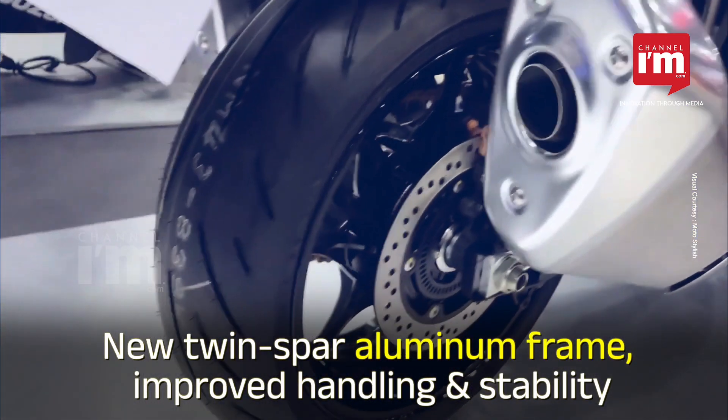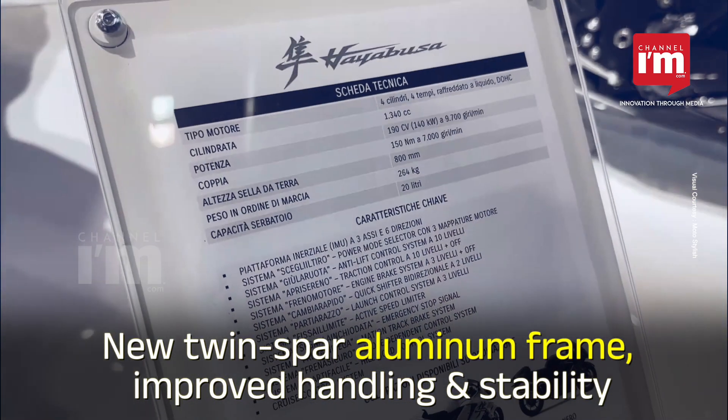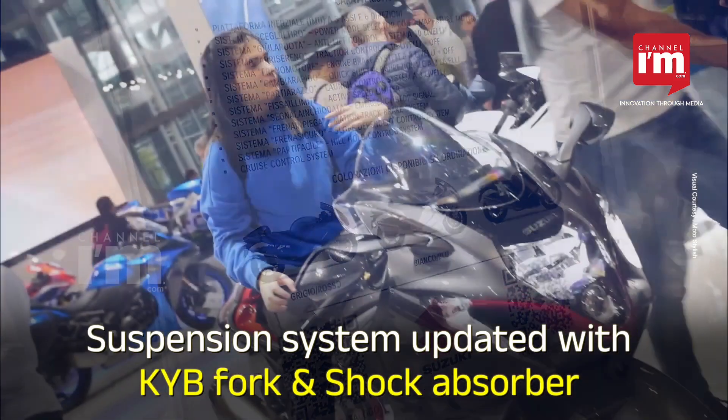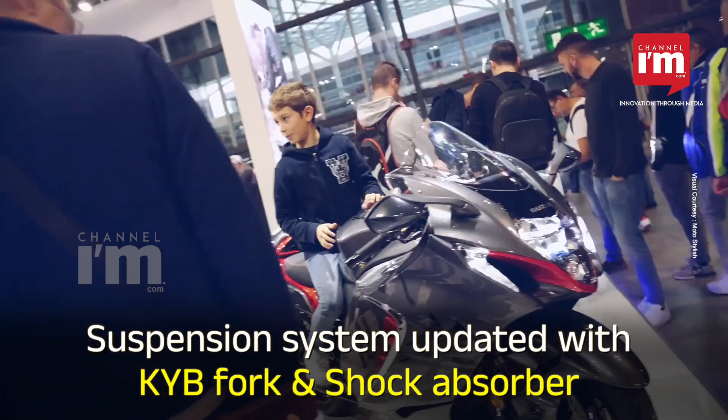The chassis design has been updated with a new twin-spar aluminium frame for improved handling and stability. The suspension system has also been updated with a new KYB fork and shock absorber.